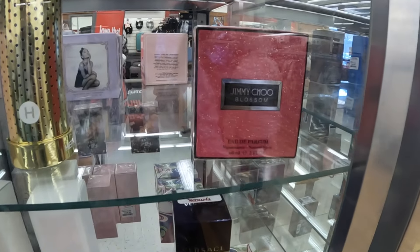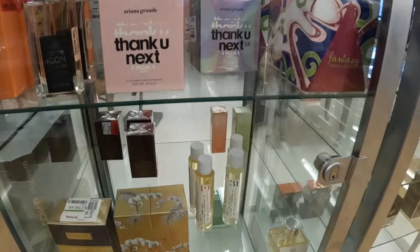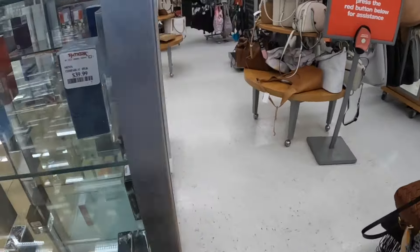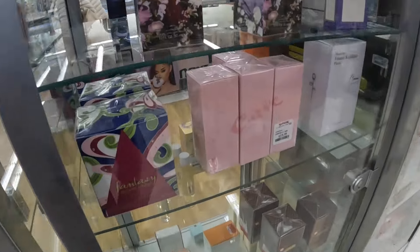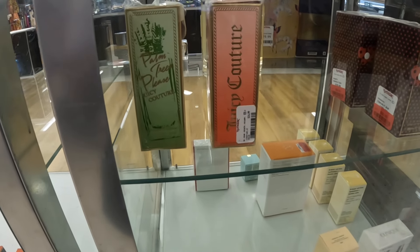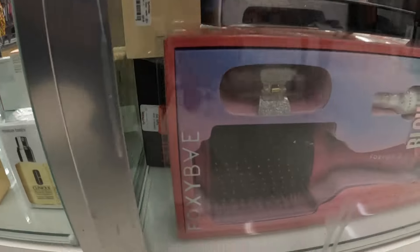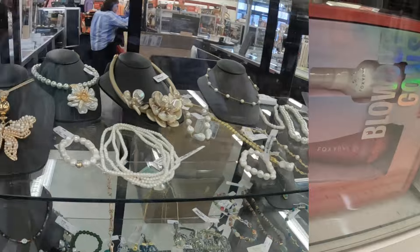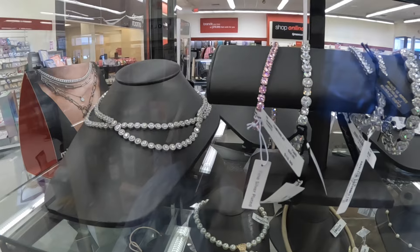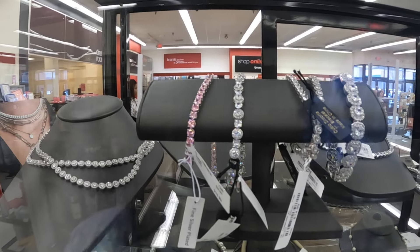They've got some Jimmy Choo Blossom — I don't see the price — and Marc Jacobs Daisy. Let's see if there's something on the other side over here. A new one we haven't seen — a Juicy Couture, and then a palm tree Juicy Couture — seventeen dollars. That cute little bead necklace, and they have a cute little matching bracelet. The bracelets are fifteen dollars.